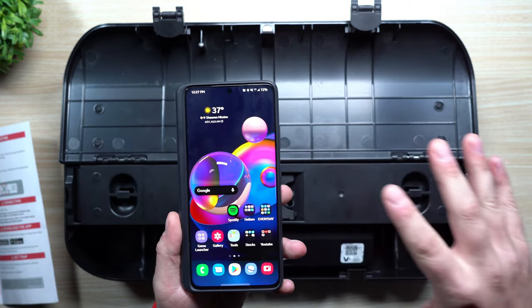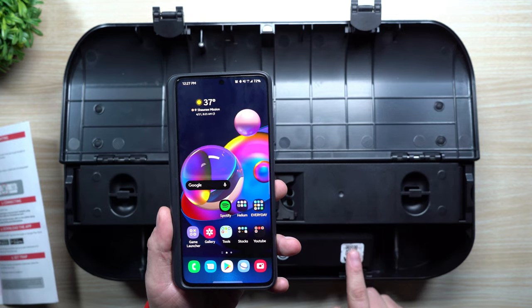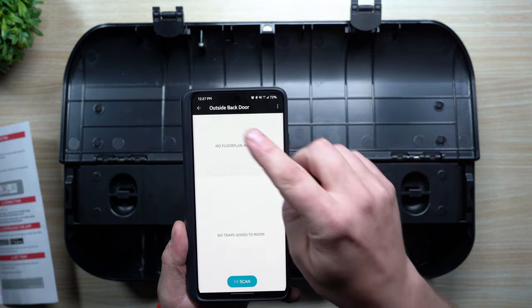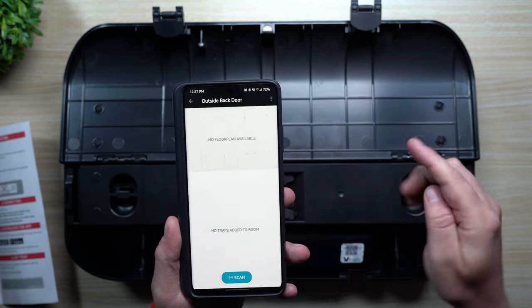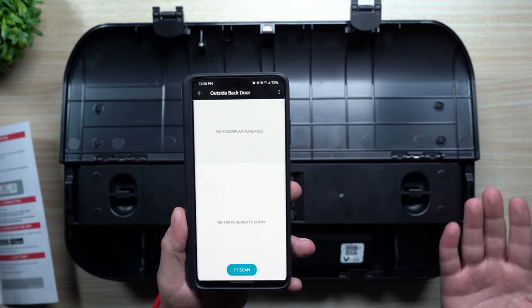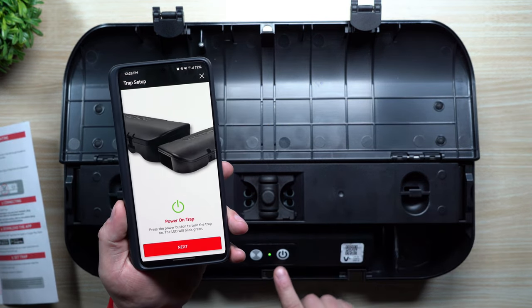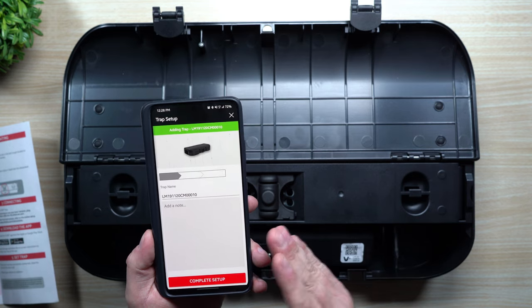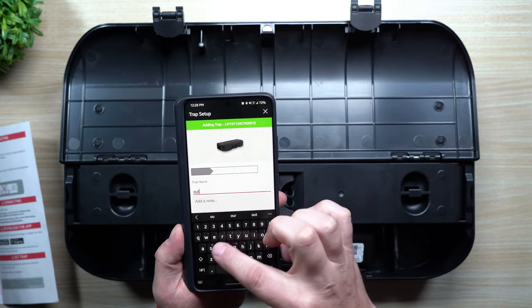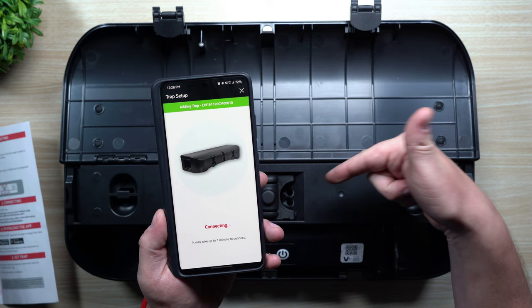You have to add a room on the website first before you go into the V-Link application to add the trap to a room. Once the room is created, you scan the QR code in the app. I'm placing this one outside — I named the room 'outside back door' — and I also want to test the IP67 rating. Hit scan, scan the code, press the power button so it blinks green, and it connects. You can add a name — I'll put 'outdoor' — then add a note and hit complete setup.